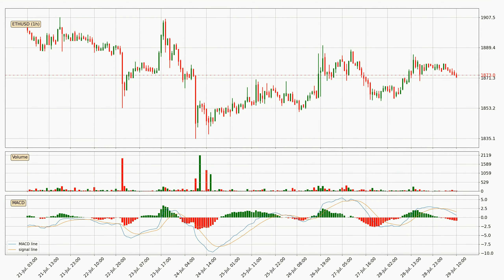Looking at the hourly MACD, the MACD line is below the signal line, which shows that the current trend is on the downside. The MACD histogram shows that the momentum is currently strong and it could be expected that the price will go further to the downside.